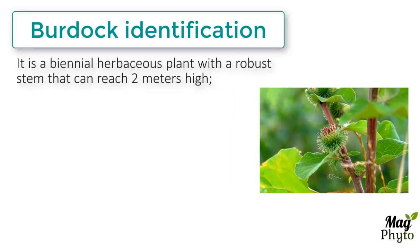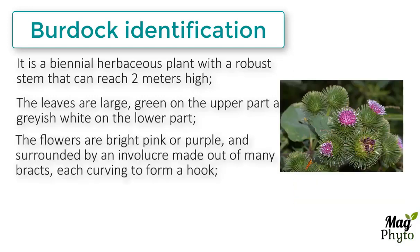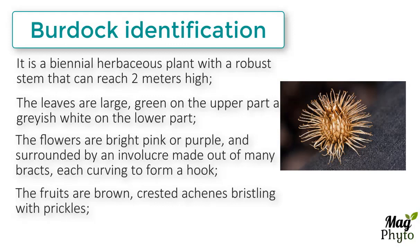It is a biennial herbaceous plant with a robust stem that can reach 2 meters high. The leaves are large, green on the upper part and grayish white on the lower part. The flowers are bright pink or purple, and surrounded by an envelope made out of many bracts, each curving to form a hook. The fruits are brown, crested achenes bristling with prickles.